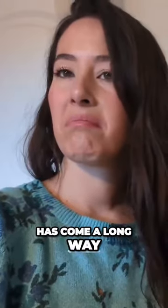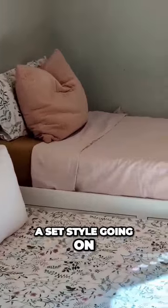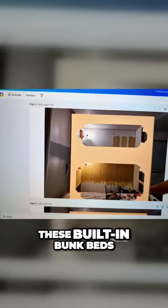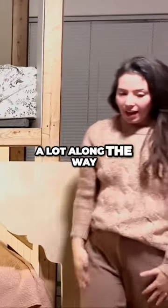Our daughter's room has come a long way, but I'm still not liking it — nothing looks cohesive and we don't really have a set style going on. But we're about to change that by building these built-in bunk beds that are super unique and custom, and we learned a lot along the way.